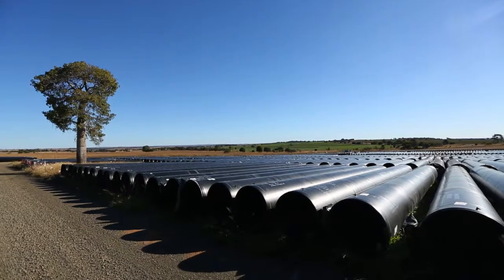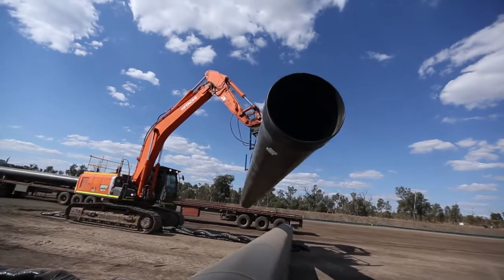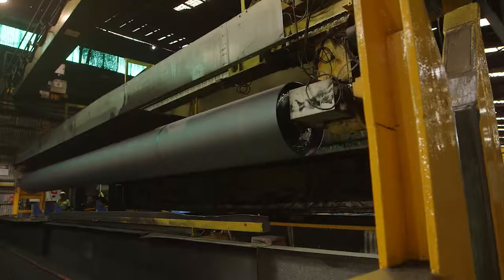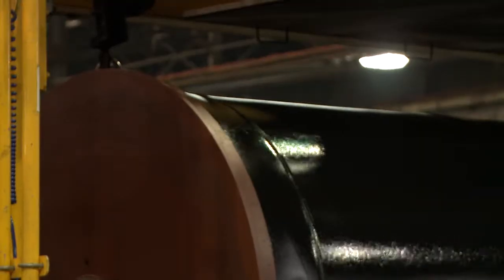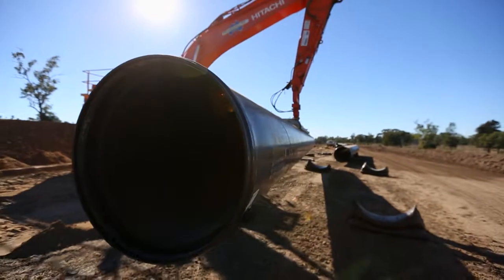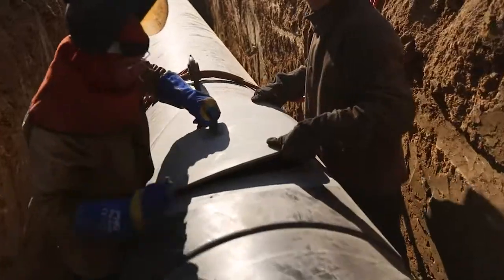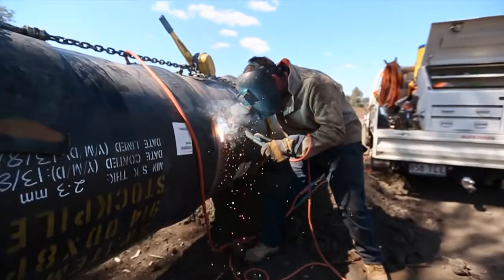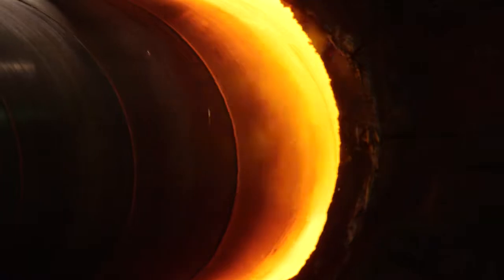10,000 pipes and 3,500 fittings were delivered on time and on budget. The large diameter pipes feature Steel Mainz's unique Sinterkote external corrosion protection system, patented Sinterlock external welded rubber ring jointing system, and patented temporary manway access points for any required internal welding, allowing faster laying rates and reduced construction costs with the superior structural capability of steel.